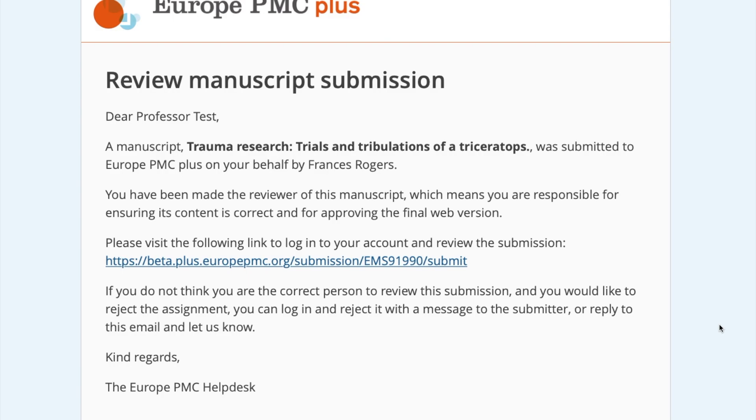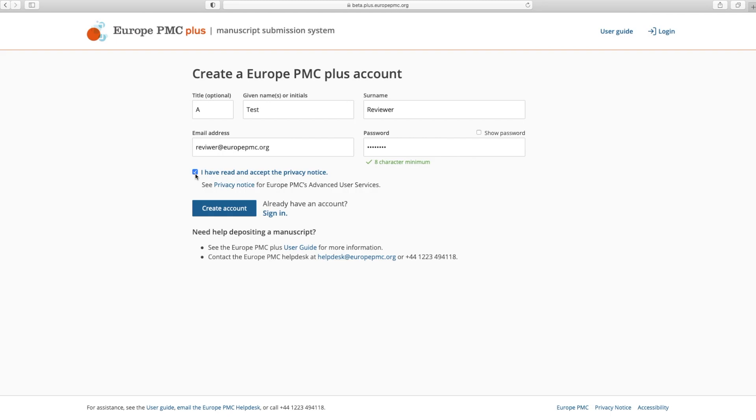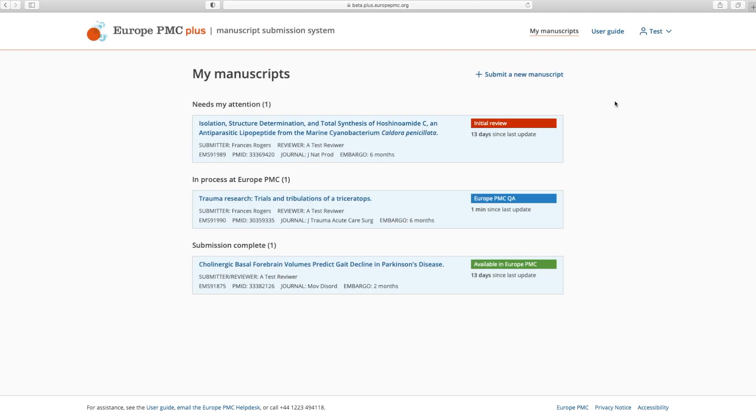If you already have a Europe PMC Plus account, click the link in your email and log in to go directly to the submission that is ready for your review. If you do not have an account, follow the link to create an account. After creating an account and logging in, the submission that is ready for your review will be listed on your My Manuscripts page.